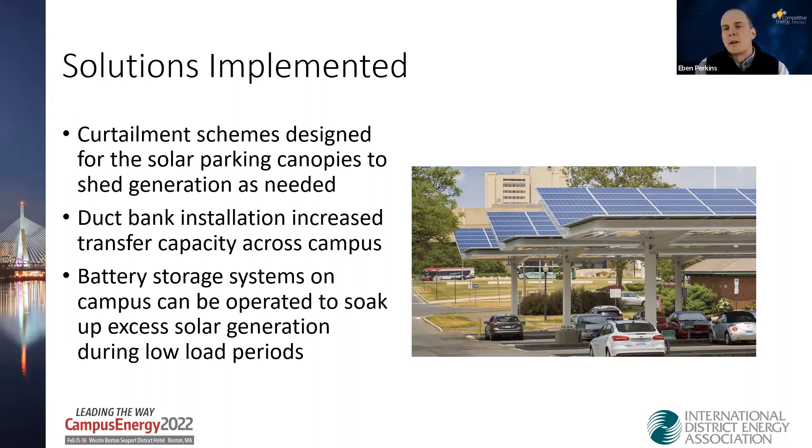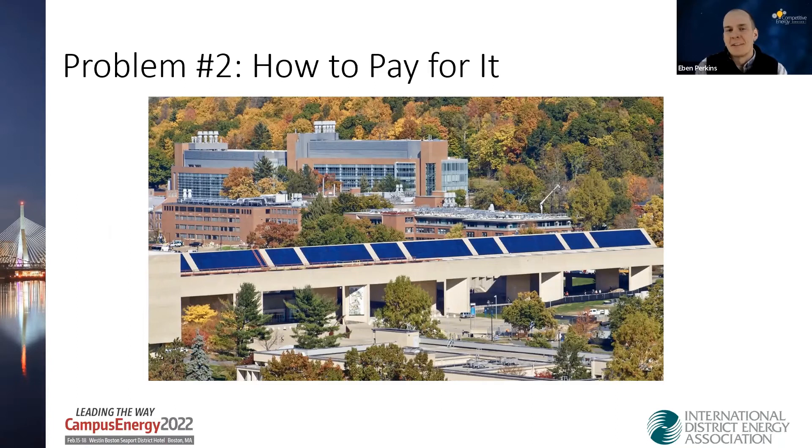The day-to-day requirement is to have technical solutions in place to make sure onsite solar generation plays nicely with the combined heat and power system and central heating plant. That's solved today through a mix of being able to move power around campus better through the duct bank, using curtailment schemes as a last resort if we see excess generation, and moving away from curtailment by storing that energy in batteries instead of wasting it.